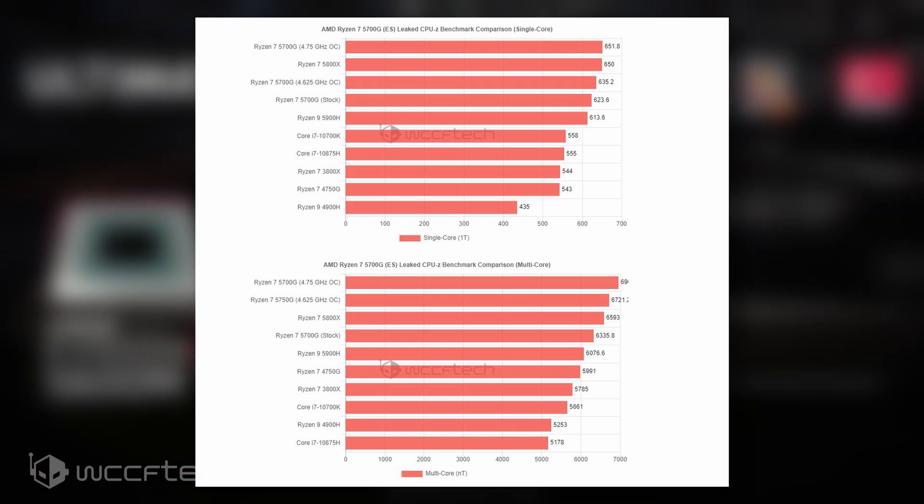AMD's Ryzen 7 5700G is going to be a flagship offering within the Ryzen 5000G desktop APU family, with the two others being the Ryzen 5 5600G and the Ryzen 3 5400G. The last-generation AMD Ryzen 4000G Renoir APU showcased impressive memory overclocking capabilities, and one can expect the same from the upcoming Cezanne APUs, which are going to be available in the mainstream segment with proper channel availability, unlike the Ryzen Pro 4000G APUs.